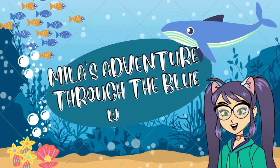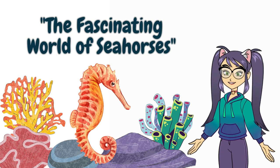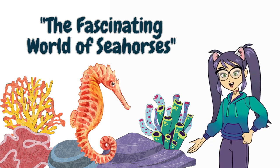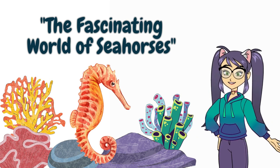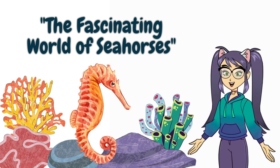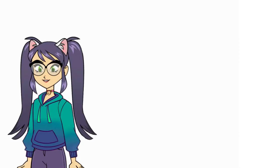Mila's Adventure Through the Blue Waves. Welcome back, young explorers, to another exciting sea adventure. My name's Mila. Today, we're diving deep into the magical world of seahorses, those incredible creatures of the ocean. Get ready to learn fascinating facts about these unique marine animals in our educational video, The Fascinating World of Seahorses.